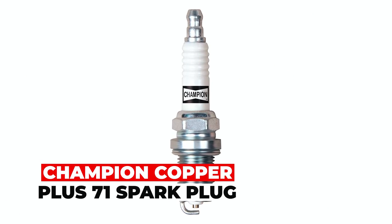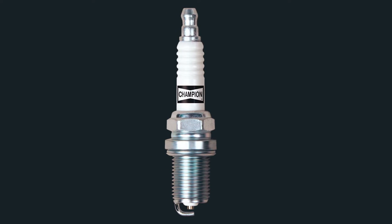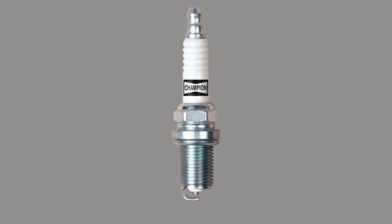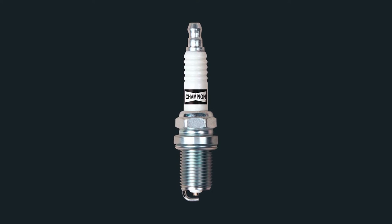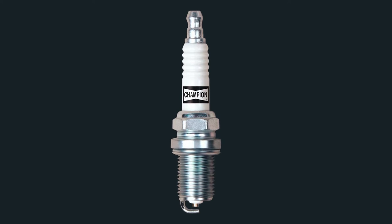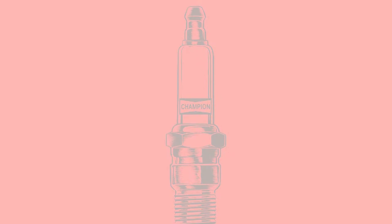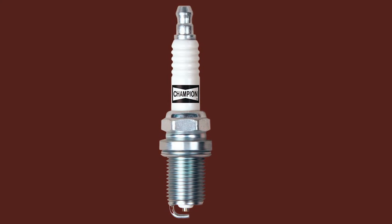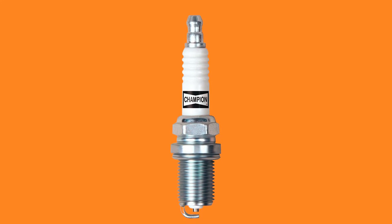Champion Copper Plus 71 Spark Plug. Are you looking for a spark plug that offers a reliable and durable design to keep your machine fine-tuned all year long? Then the Champion Copper Plus 71 Spark Plug is an excellent option for you. Its copper core center electrode allows for accurate control of heat range, which promotes longer life and dependable performance. The copper material also provides increased conductivity and heat control, ensuring that the spark plug operates effectively and efficiently. Additionally, the Champion Copper Plus 71 Spark Plug inhibits corrosion, which further enhances its durability.